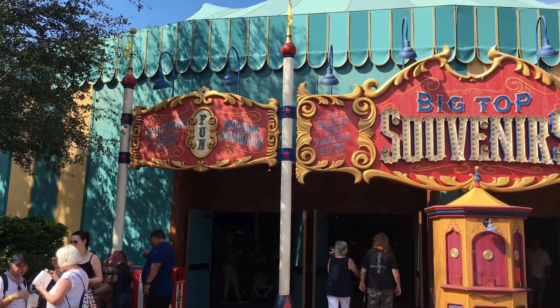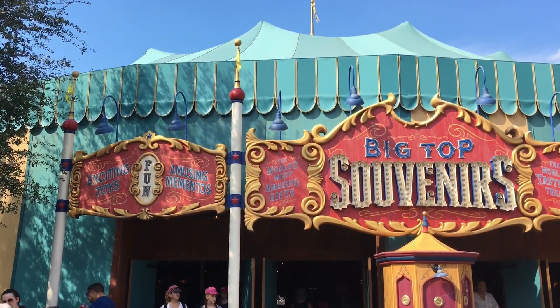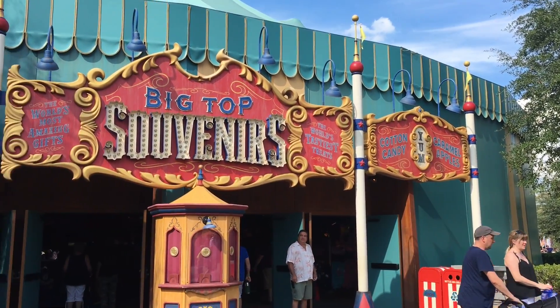This is a really neat shop and they also have a candy store in here. They made it look like it's a tent — a Big Top tent where they would have a circus.